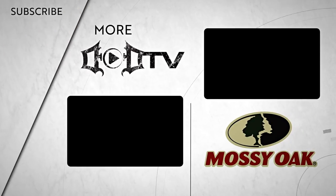We're adding new videos every week, so make sure to click that subscribe button and check out all of our amazing content. This episode of DoD TV was brought to you by Mossy Oak.